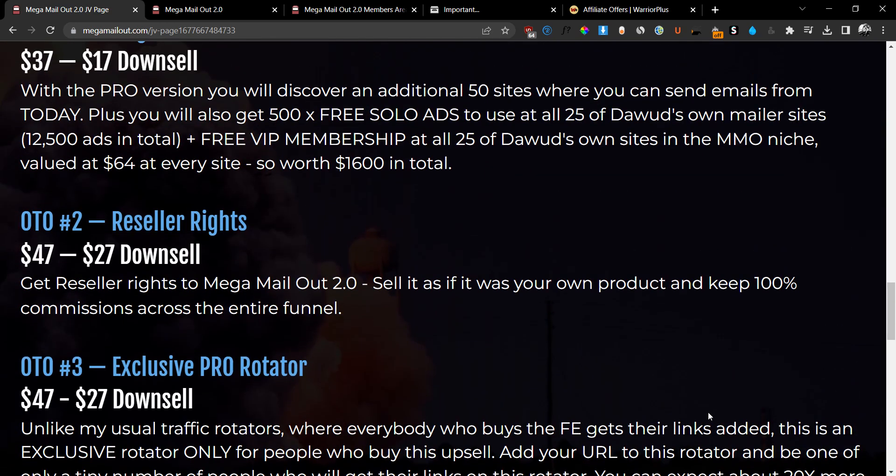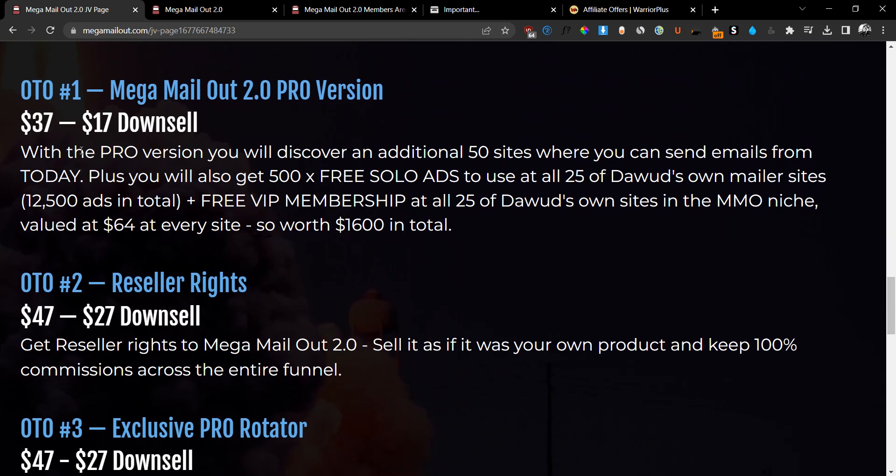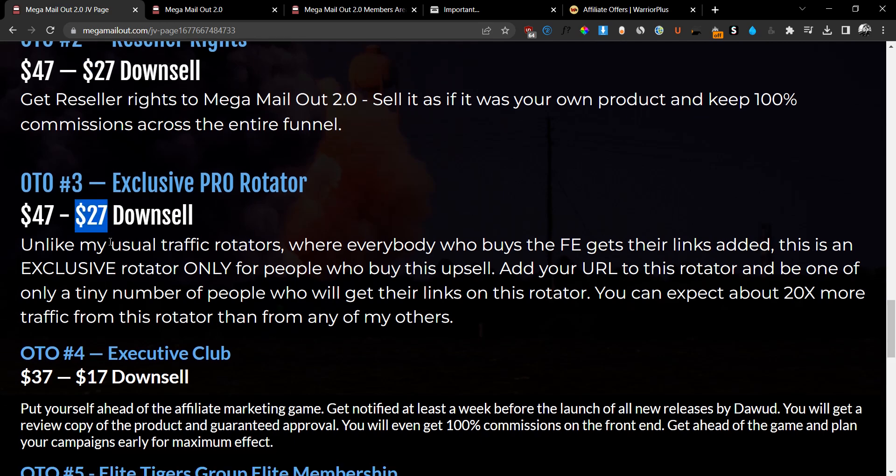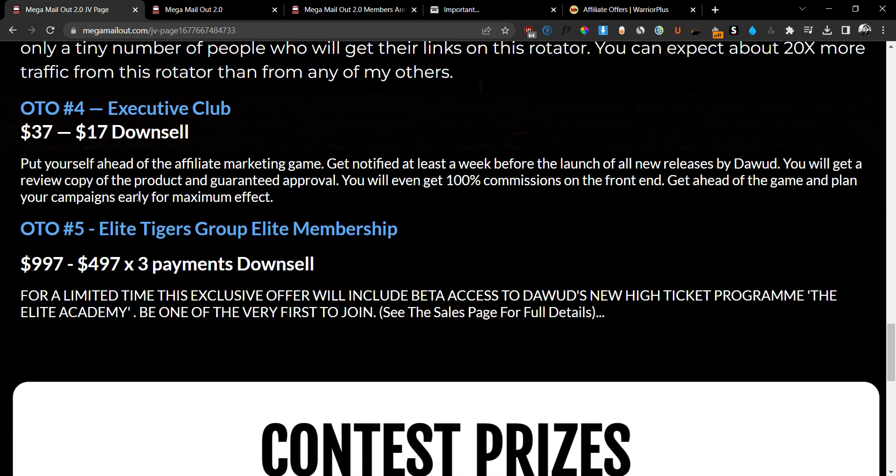Here's what I recommend: definitely grab the front end, it's a no-brainer. Grab OTO number one at the down-sale price of $17. OTO number two is a no-brainer at the down-sale price of $27. OTO number three is a no-brainer at $27. For OTO number four, I wouldn't recommend it unless you're not getting approved for affiliate products or you don't have the ability to buy your own review copies — but at $17 it is a good upsell for becoming an affiliate to Dawood's products.